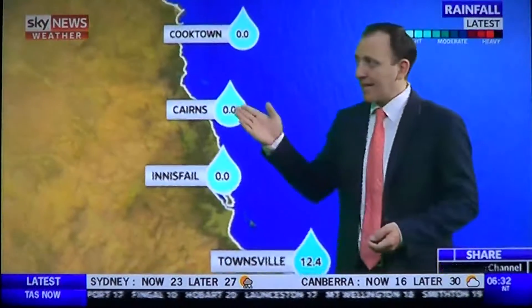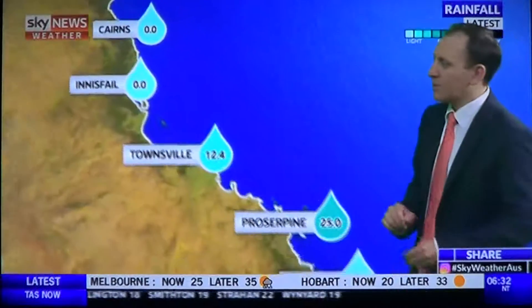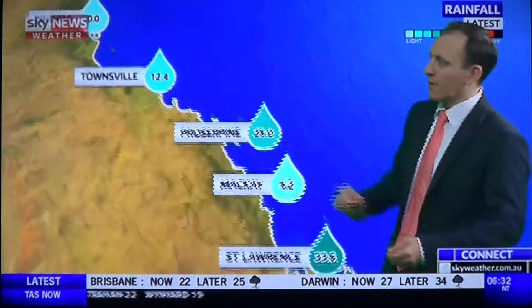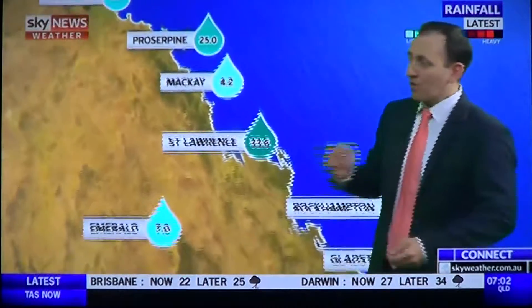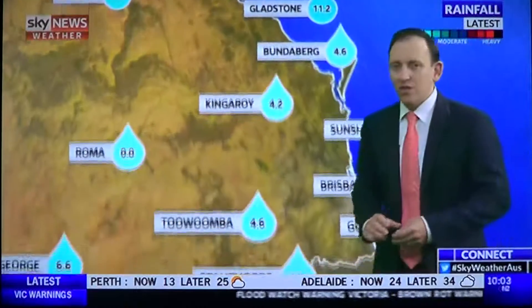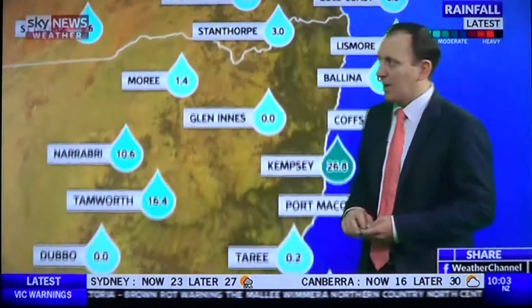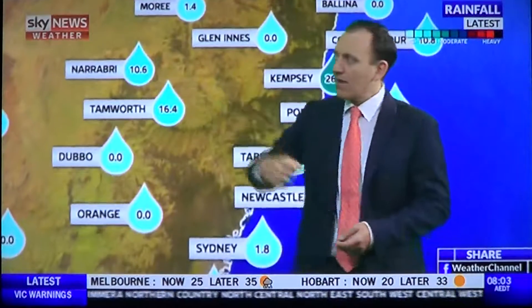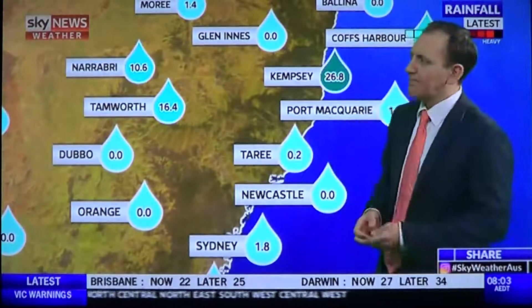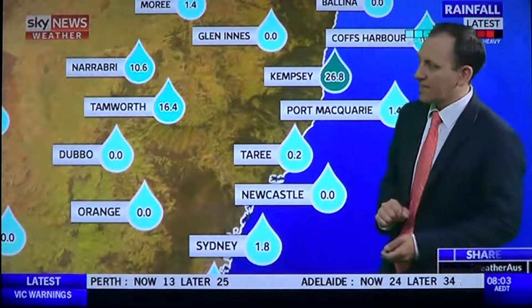Totals since 9am yesterday: Cairns and Innisfail missed out on the rain for once — it was heavier further south. Townsville had 12 millimetres. Some really good falls in central Queensland — Crossapine 25, St. Lawrence 34 millimetres. Gladstone had 11. Bundaberg and Rocky only light falls. Brisbane CBD had 28, Sunshine Coast 29, Kempsey 27. Tamworth and Narrabri had some good falls, and Inverell picked up over 30 millimetres — possibly over 40 millimetres — from storms yesterday.